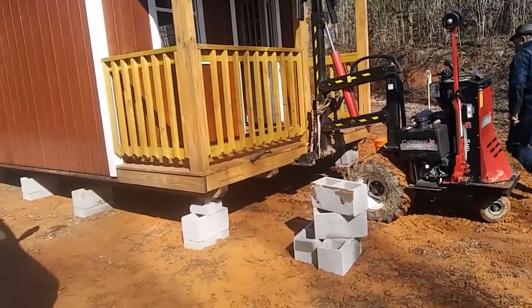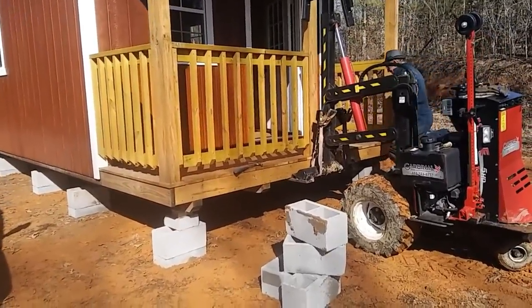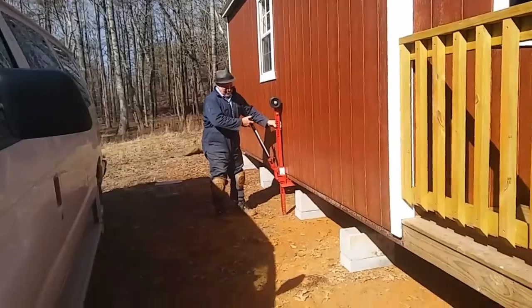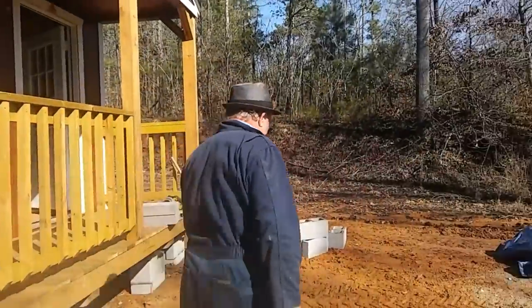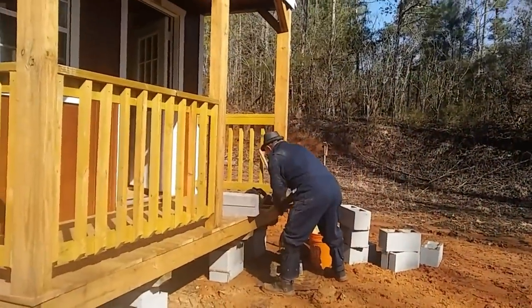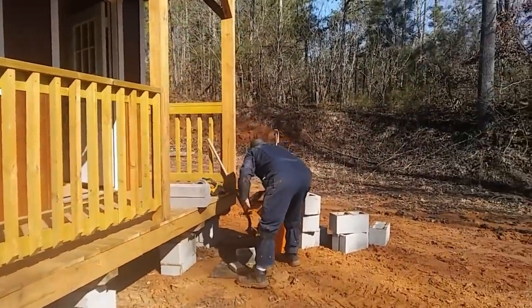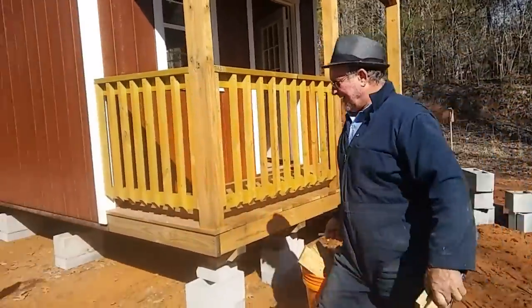Right on, looking good. Alright, Ernie is just fine-tuning the leveling. Say hi Ernie. How are we doing? Pretty good — beautiful weather. It is, it's gorgeous. It's cold! Ernie says it isn't cold. How does it come from the north?